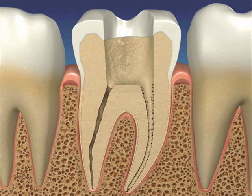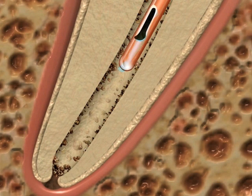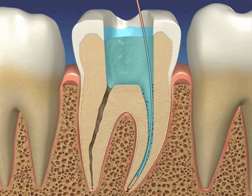Traditional irrigation involves using a needle to inject chemicals into the canal system via positive pressure. However, in 1983, Chow proved that virtually no irrigants move ahead of the needle tip in a closed canal system. This results in debris and bacteria being left behind in the apical gas pocket created during instrumentation from the hydrolysis of intercanal organic material and sodium hypochlorite.